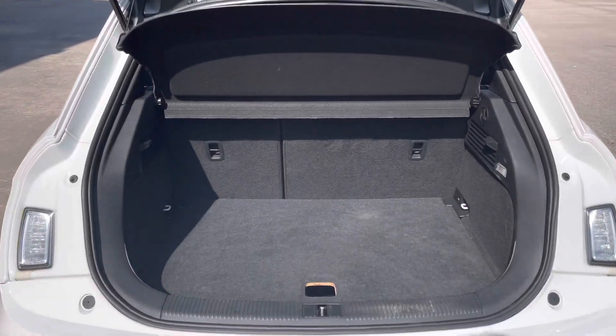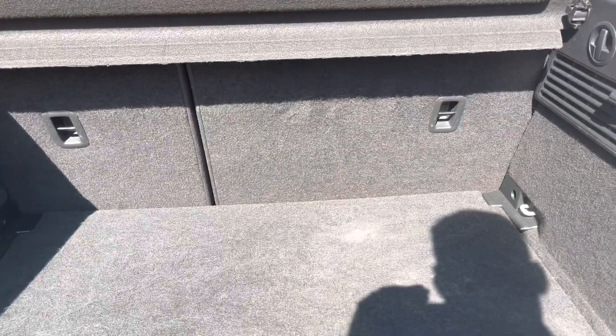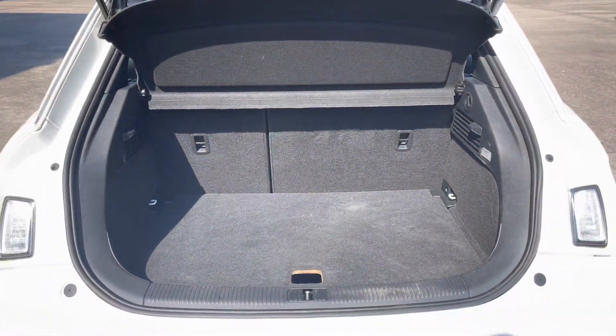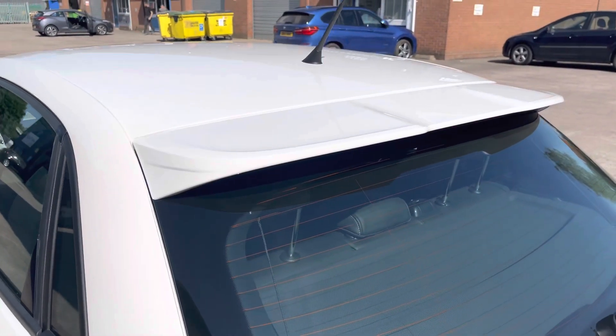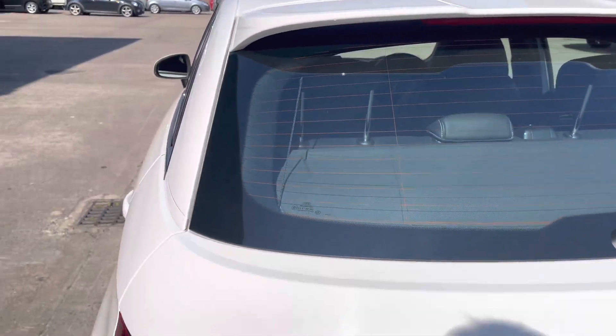Focusing on the boot now, we can see that there is plenty of room for two small suitcases and enough room for your weekly shopping. The rear seats are also fully foldable, should you require any more space. And at the rear of the vehicle now, we can see the S-Line roof spoiler, which does come as part of the S-Line body styling.